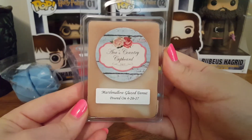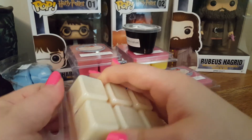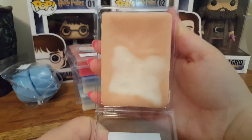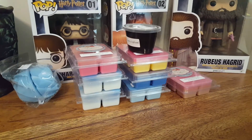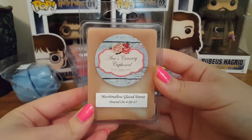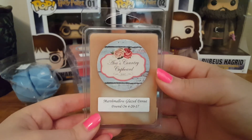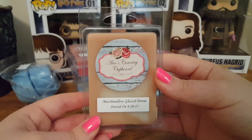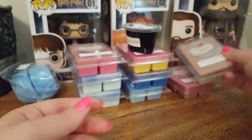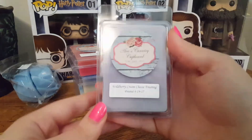The next one is Marshmallow Glazed Doughnut. Oh, that one's good — very sweet, fried doughnut type scent. The marshmallow is probably where the sweetness comes from, but it's a very sweet, fried doughnut type scent. Sorry guys, I'm trying to go through these quickly because I just have so much stuff.